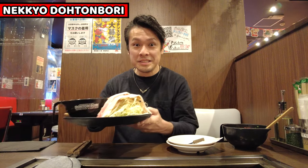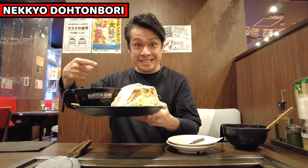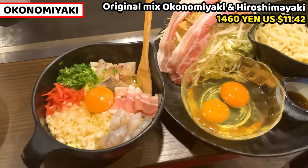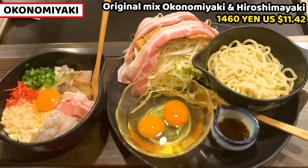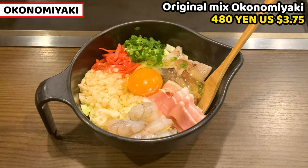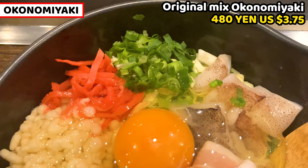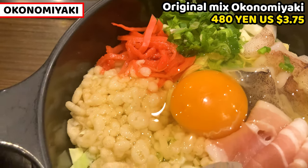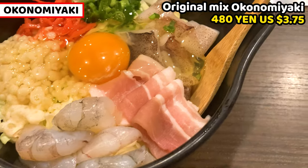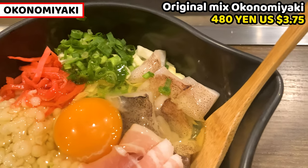My Okonomiyaki and Hiroshima Yaki have arrived. Let's see. These are the original mixed Okonomiyaki and Hiroshima Yaki. These cost 1460 yen, about 11.42 USD. I'll show you the original mixed Okonomiyaki first. This is the original mixed Okonomiyaki. It costs 480 yen, about 3.75 USD. Various kinds of ingredients are beautifully decorated on top.